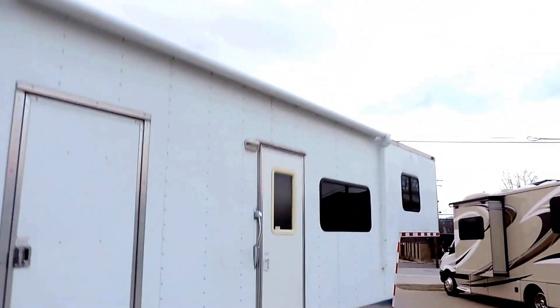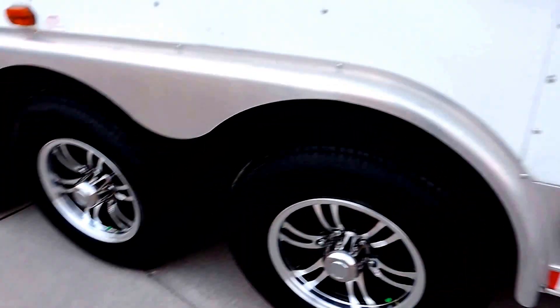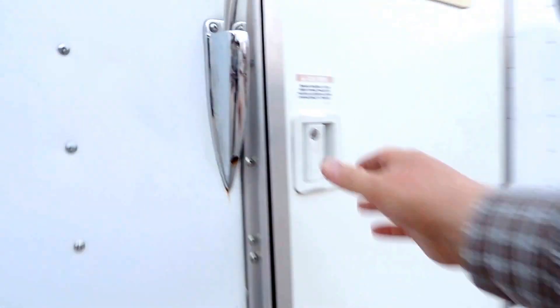Just installed the electric awning — it works nice. There's a door just to the garage area and a door up front.